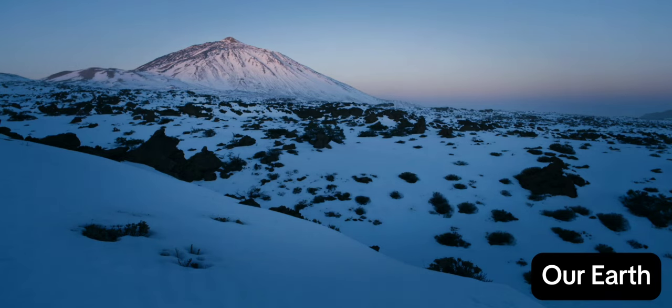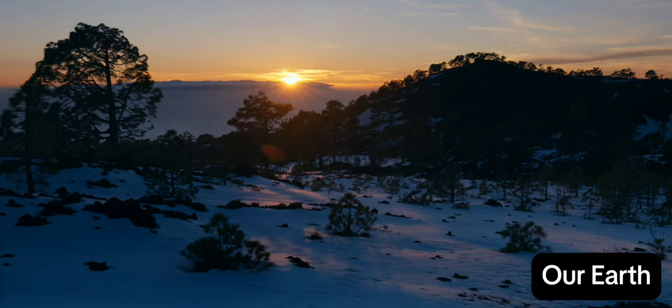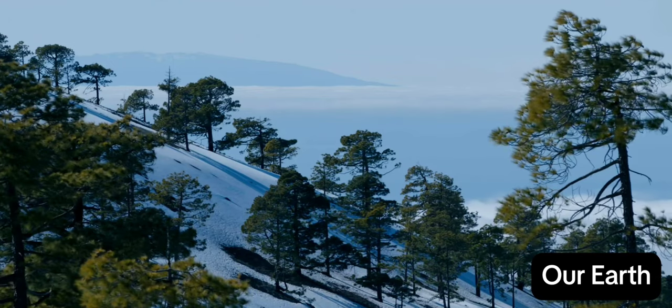After days, the snow falls and the storm finally moves on. Temperatures rise rapidly. The snow will soon vanish. But for a while, El Teide shows a very unfamiliar face.